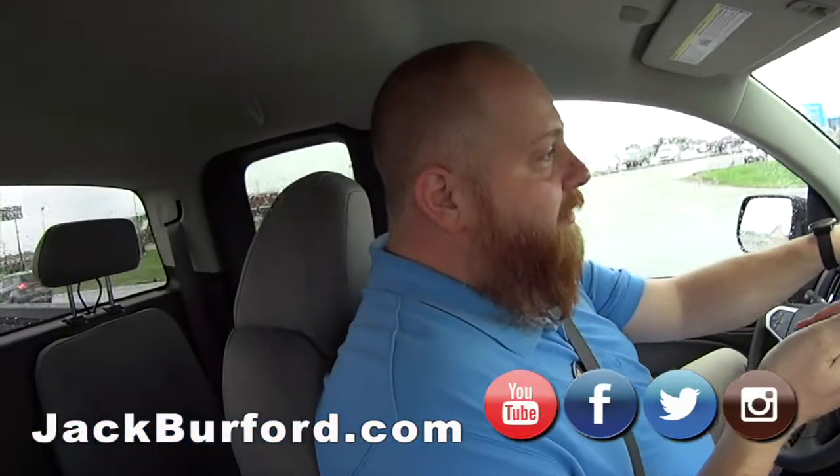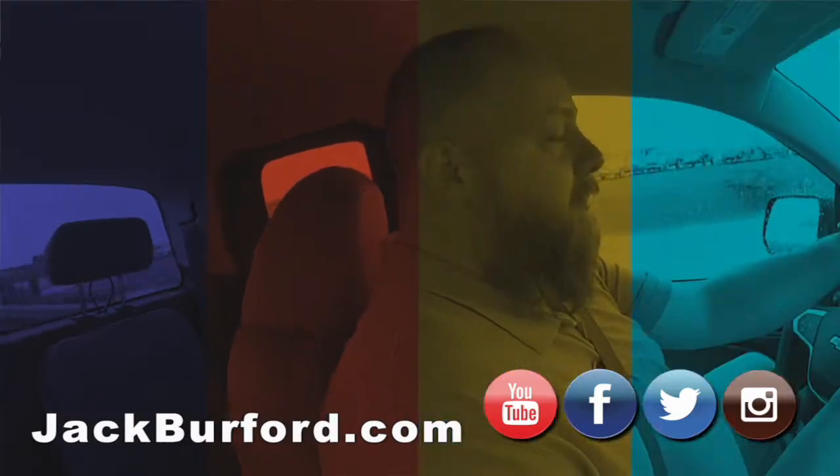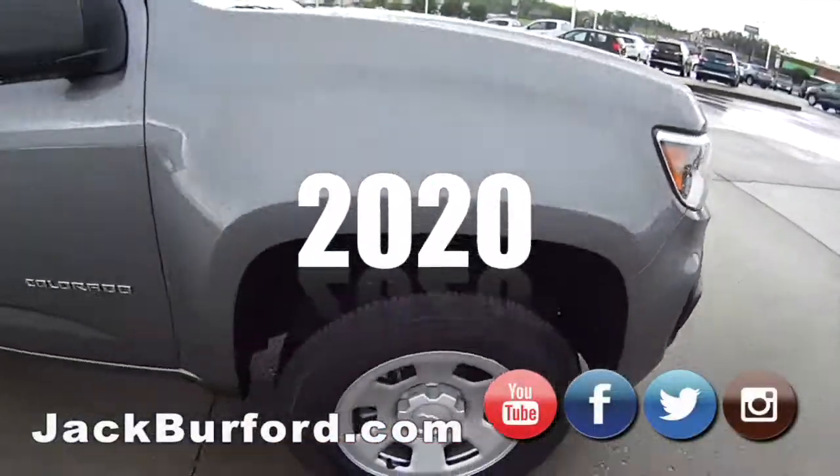It doesn't have OnStar. It doesn't have Wi-Fi. It doesn't have heated seats. Because you know why? It's a work truck.